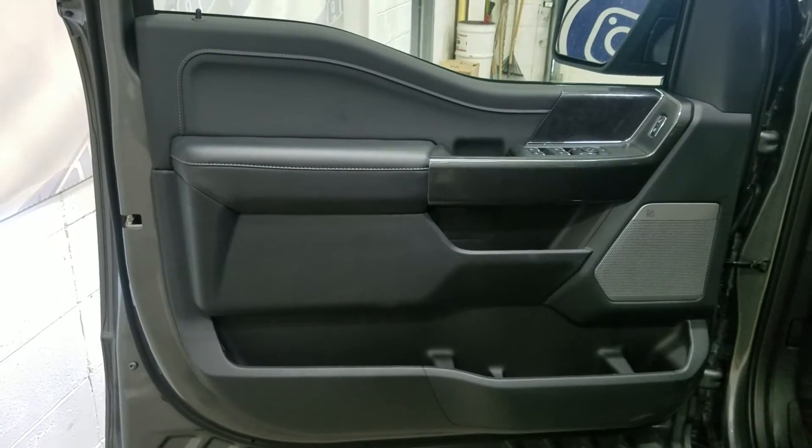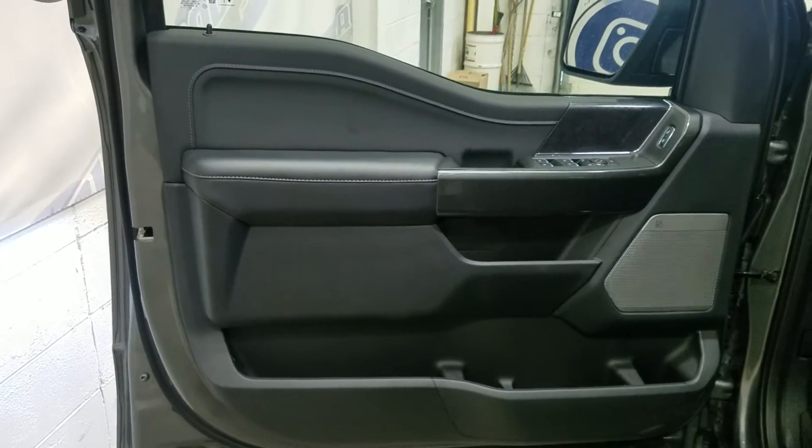At the interior we have driver-friendly features including power locks, power windows, as well as power adjustable mirrors and door storage.